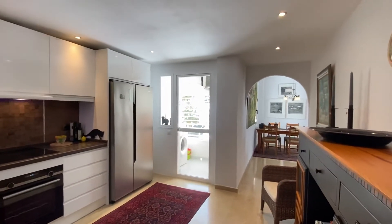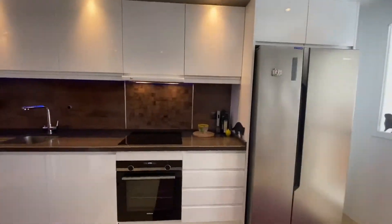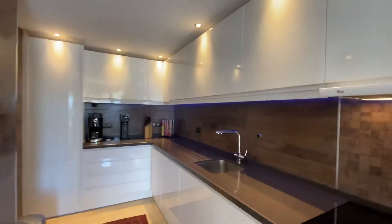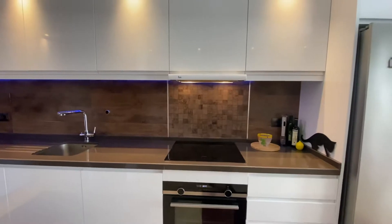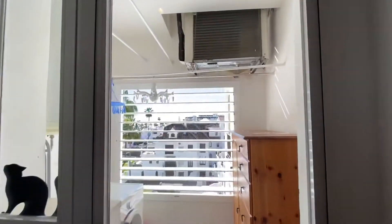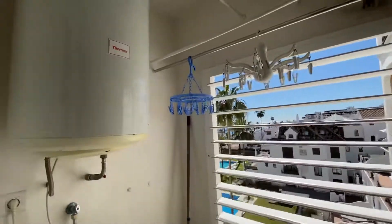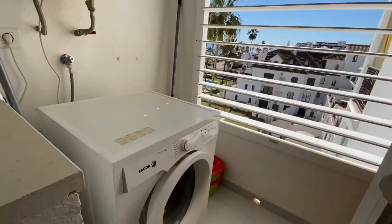This apartment has done some renovations that make it much more open and lighter, with an open plan kitchen as you can see — stone countertop, double fridge freezer, and a little extra laundry room with a boiler and washing machine.